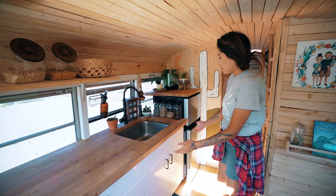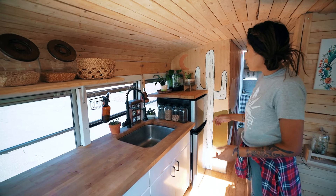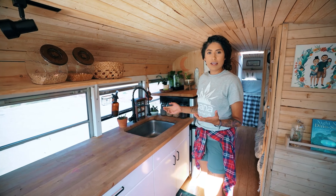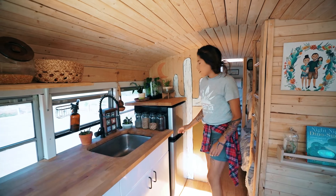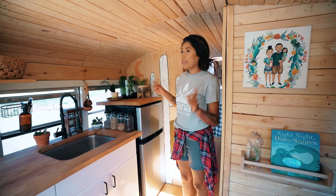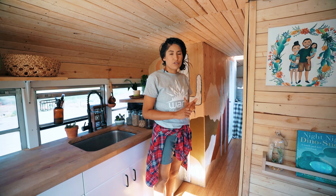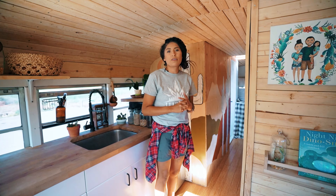Our gray water tank is underneath the sink. We have a tankless propane water heater so we have instant hot water. It just depends on whether we're at a campground and can plug in — if not and we're running solar, we use the propane. Our fridge is electric and runs off solar power. Everything in here runs off solar: the lights, the fridge, the fan, and the AC. We really don't consume a lot of energy.